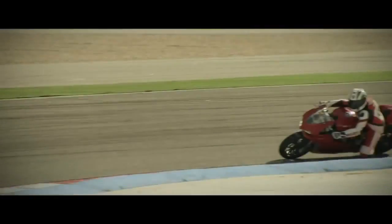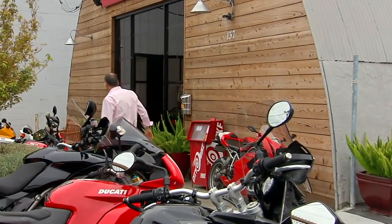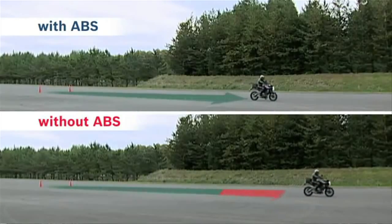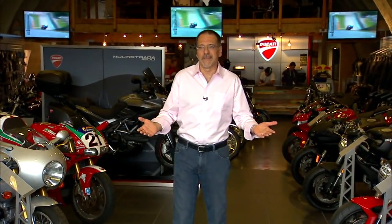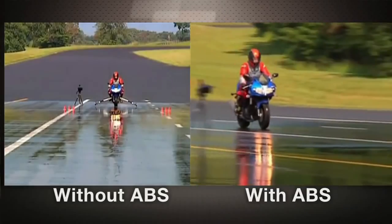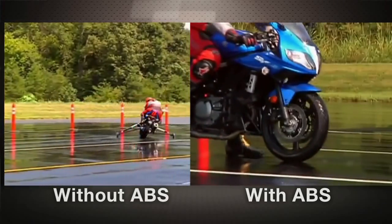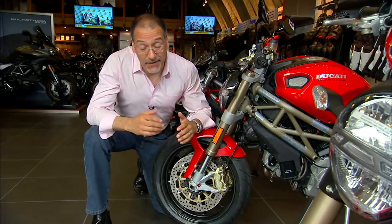The old maxim says good brakes make you go faster, so learning about ABS at the Marin Speed Shop makes sense. ABS anti-lock brakes have been universal on cars since the 2012 model year, and motorcycles are now picking up the technology at a very rapid pace.